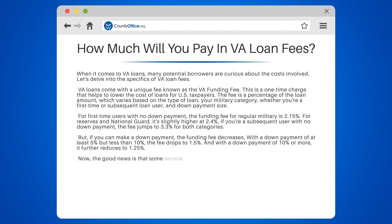Now, the good news is that some service members are exempt from this fee. If you're receiving VA compensation for a service-connected disability, for instance, you won't have to pay the VA funding fee.